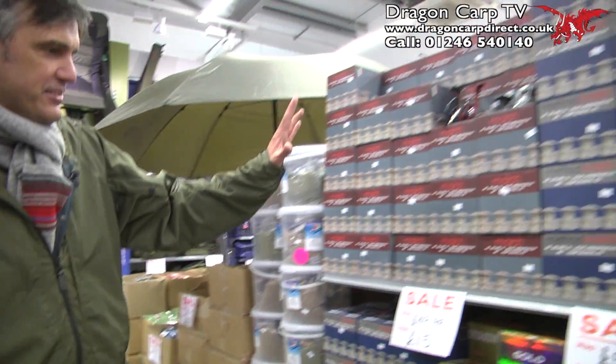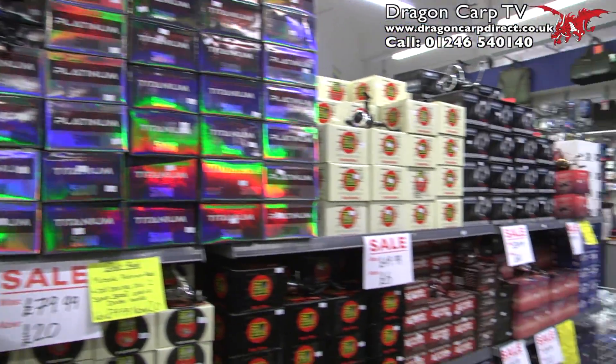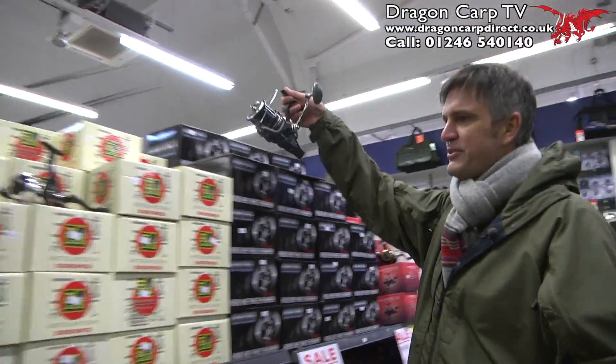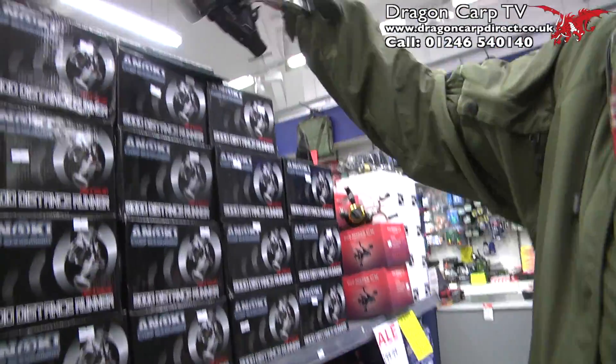We've got a great reel selection, something for everyone — match reels, big fish reels, big pit reels — look at this one here. If you want to chuck a long way, you can go miles with that. £40 off that one, £60 that one.